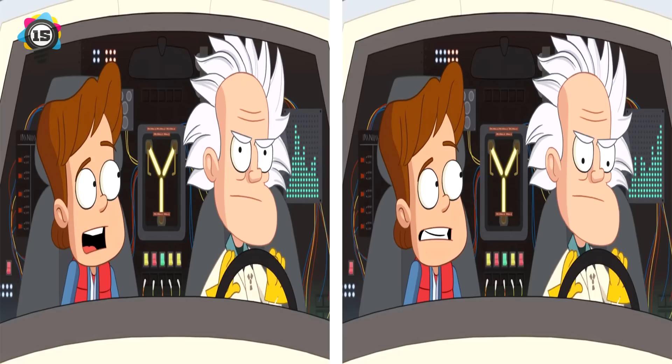Let's go! Here we have a Back to the Future cartoon. First, Marty's expression has changed and Doc Brown is looking in a slightly different direction. The chart in the background has changed. The lights in the background have turned on and the button has changed color from yellow to red. Did you find them all or will we have to go back in time?